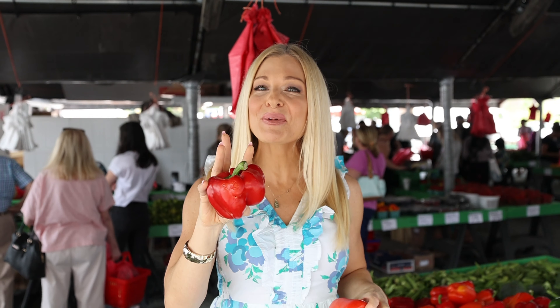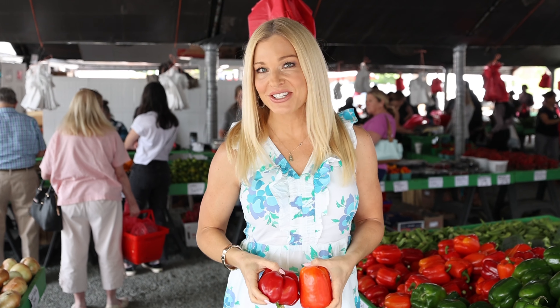Speaking of overhead, tip number three is to simply buy online. There's a whole spectrum of options to have fresh fruit and veg delivered right to your door.